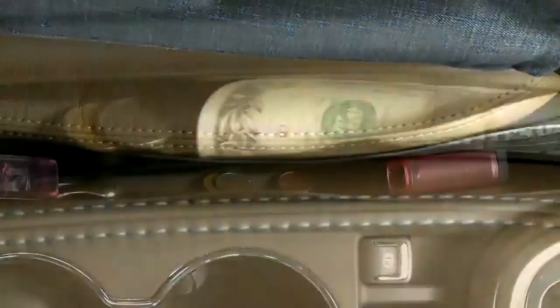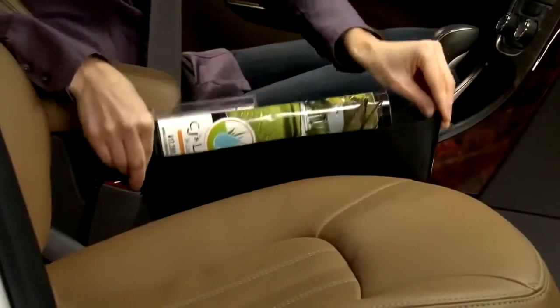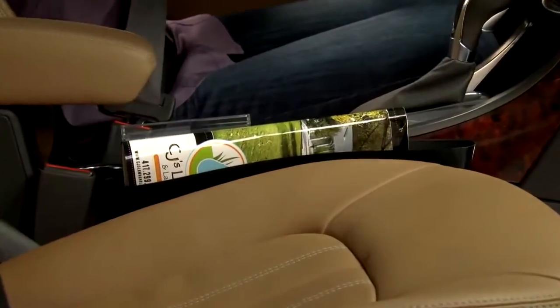Cell phones, jewelry, cash, coins, french fries, and more. Catch Caddy grabs them all before they fall to the floor.